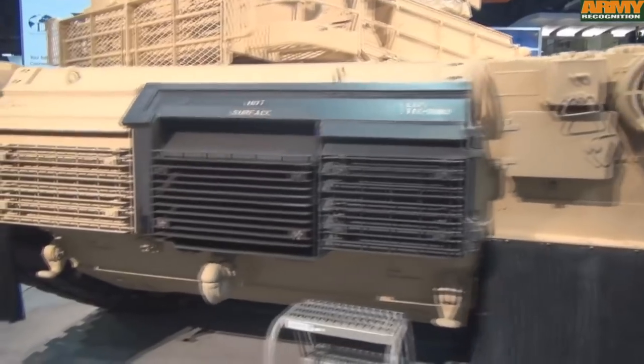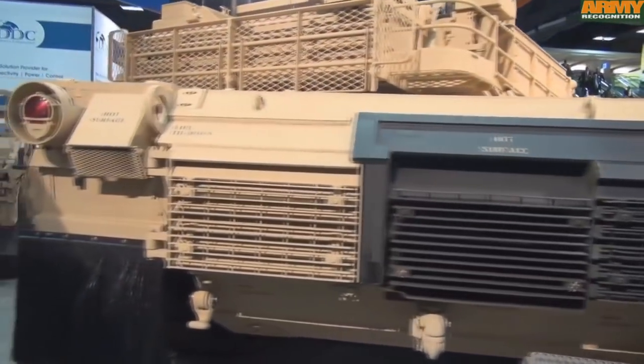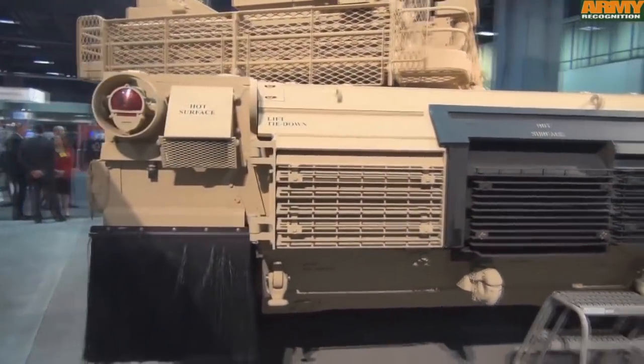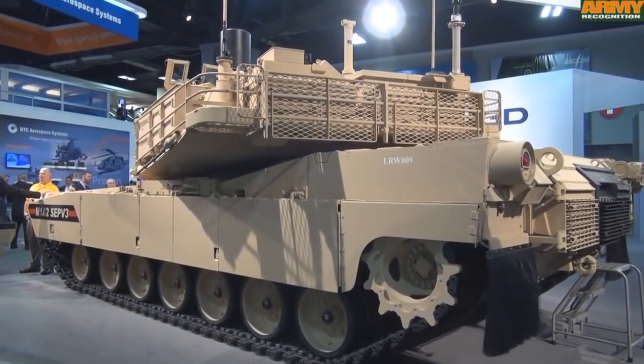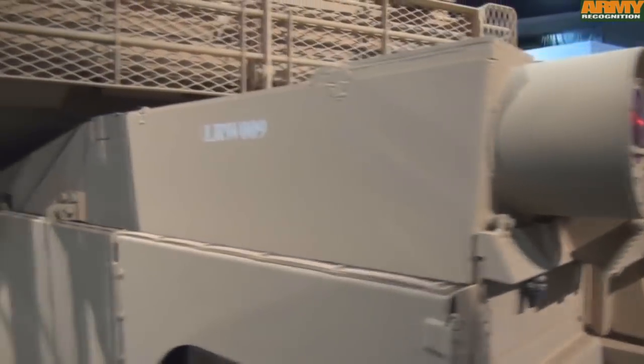The tank is also getting an improved APU, which, like on previous SEP variants, is placed behind the armor next to the engine. With this improved APU, the fuel consumption should be lower than before.